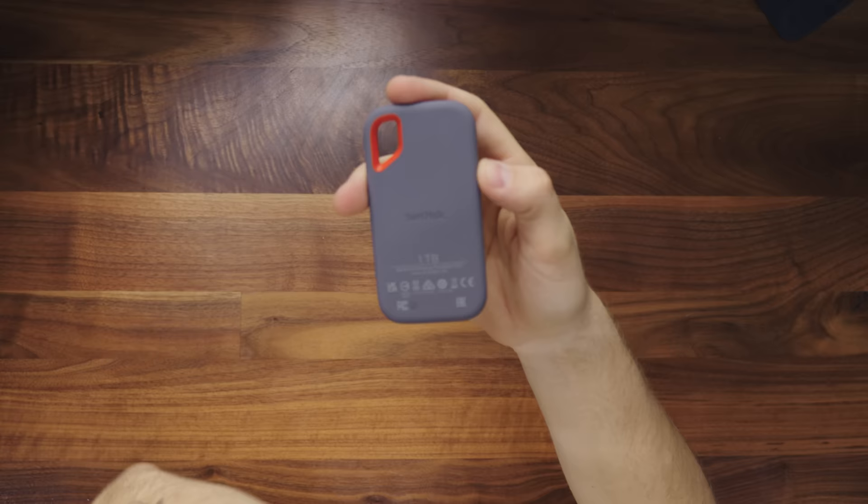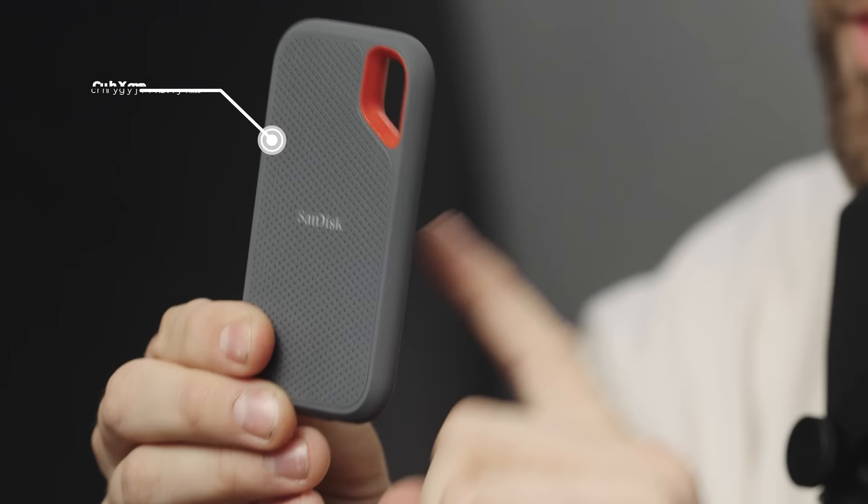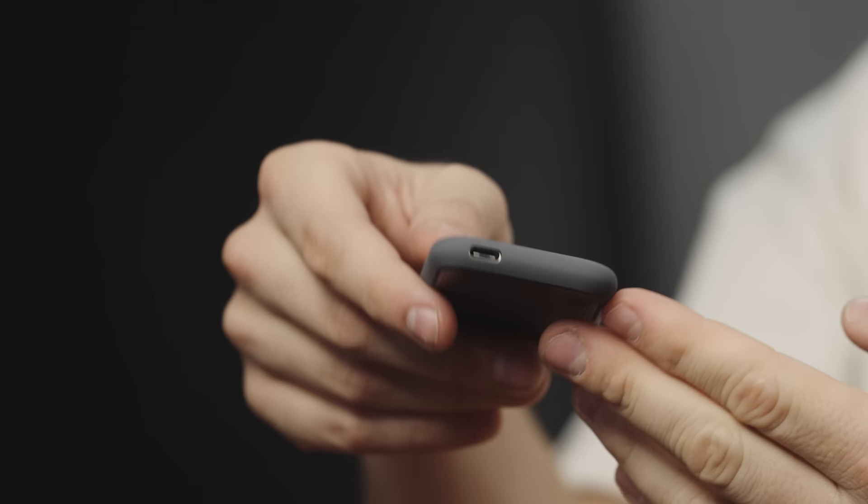My next recommendation is an SSD. We have one of these in our backpacks when we're traveling at all times to do our data management. They are super fast and very reliable because there are no moving parts, so you're not going to risk losing your files when you're moving around the world and traveling.